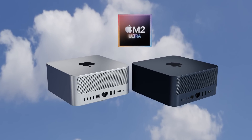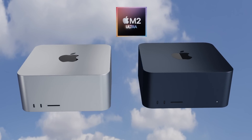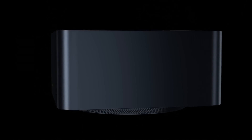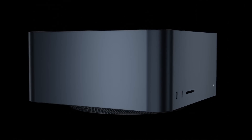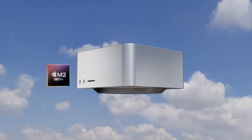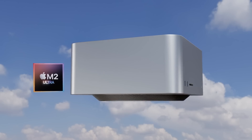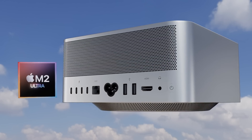The next generation Mac Studio will be getting an M2 Ultra inside, and we may also be getting that new midnight color that was first introduced on the newly redesigned MacBook Air. Today I want to start going over everything we know so far for the next generation Mac Studio, including design changes, specs, and the Mac Studio M2 Ultra release date and price.